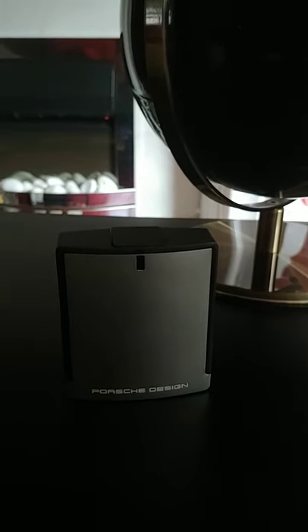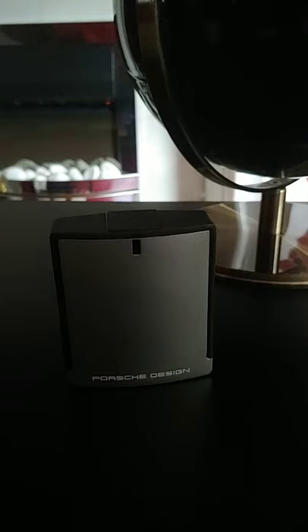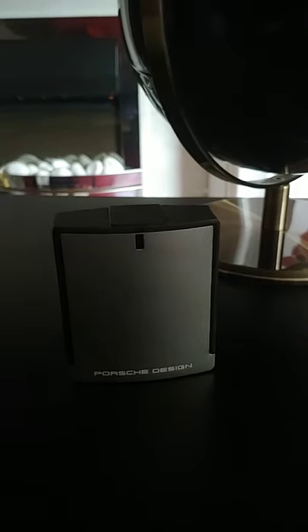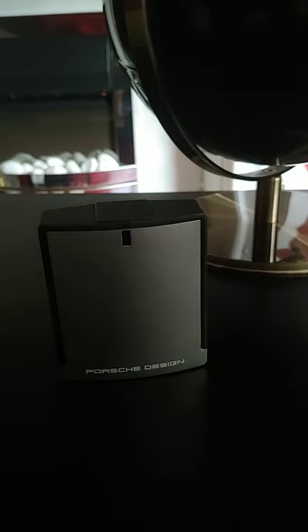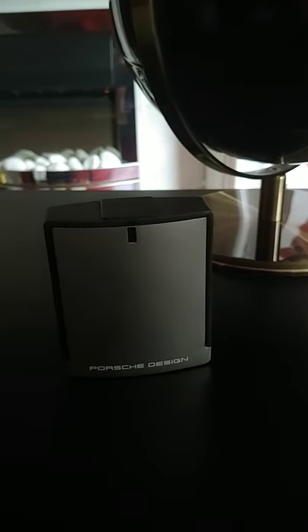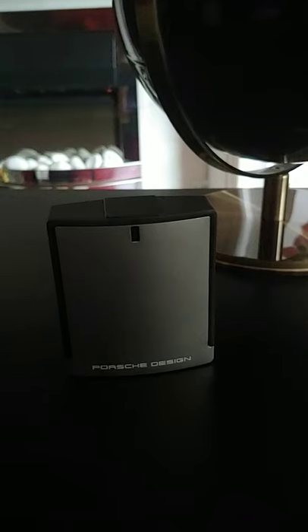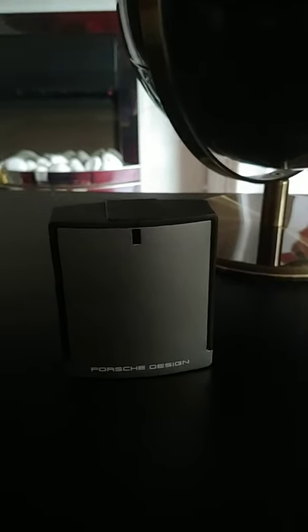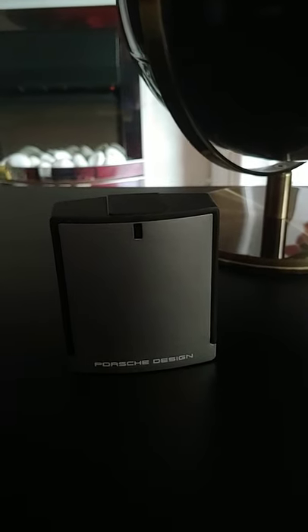As I say, a couple of reviewers were reviewing this — I can't remember if it was Gentsense, there were a couple of them. Anyway, I thought I would buy it. I got this one off Fragrant X. This is a 50ml. I think I got this for less than £20. Shop around if you're going to get this.